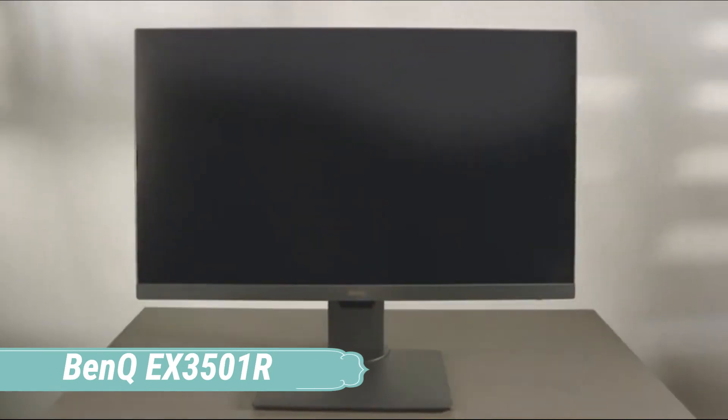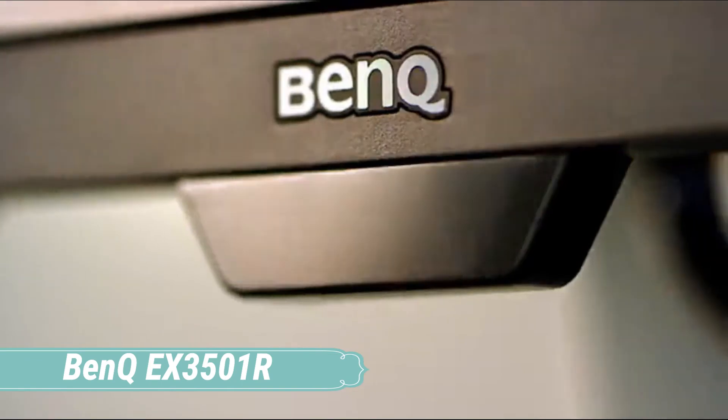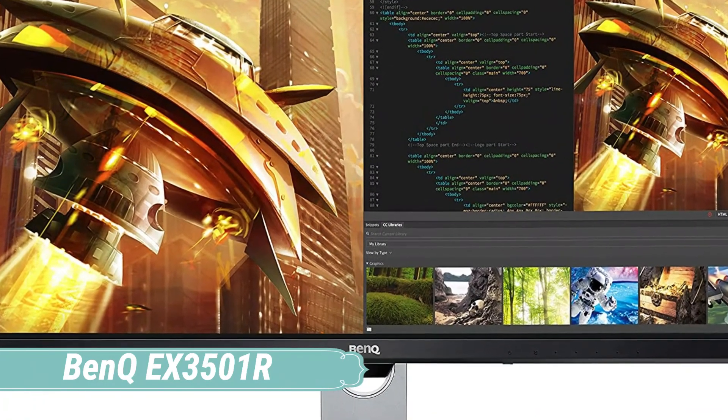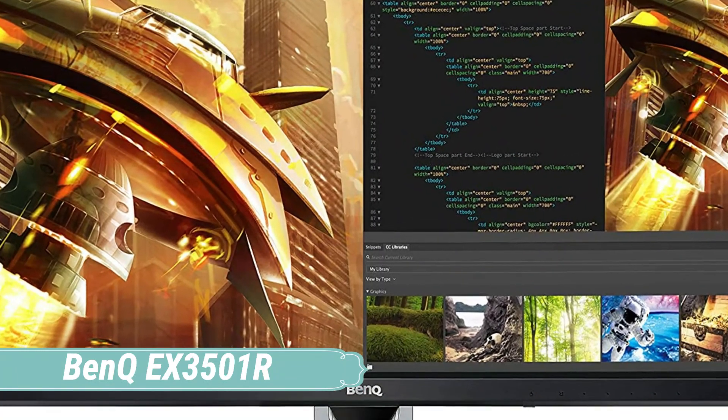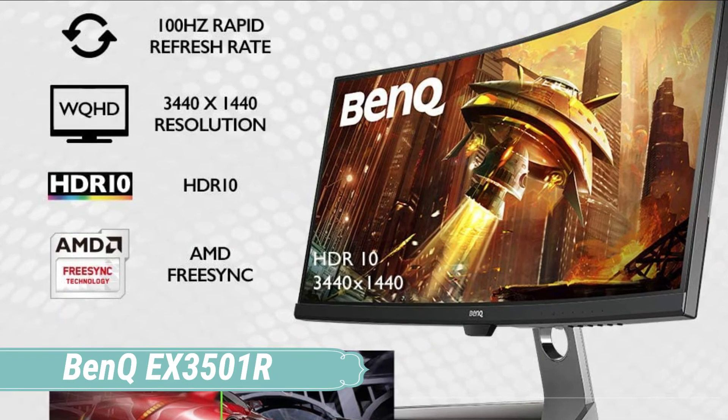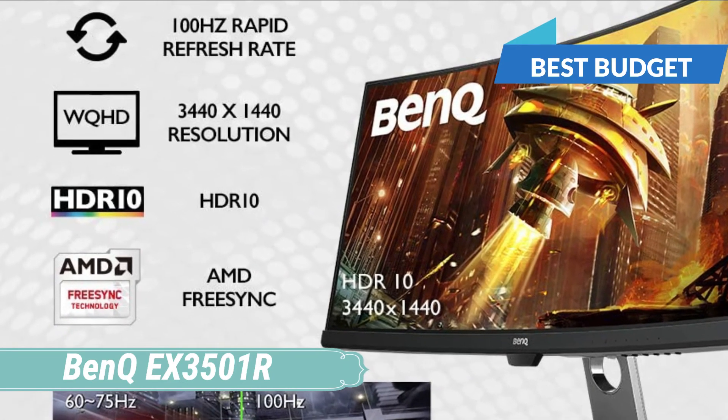At number 5, we have the BenQ EX3501R. As an ultra-wide entertainment monitor, the BenQ EX3501R packs a gorgeous 35-inch curved screen. It vividly displays HDR content, performed well in our image testing for both color and grayscale accuracy, and cleaned up nicely in gaming too.